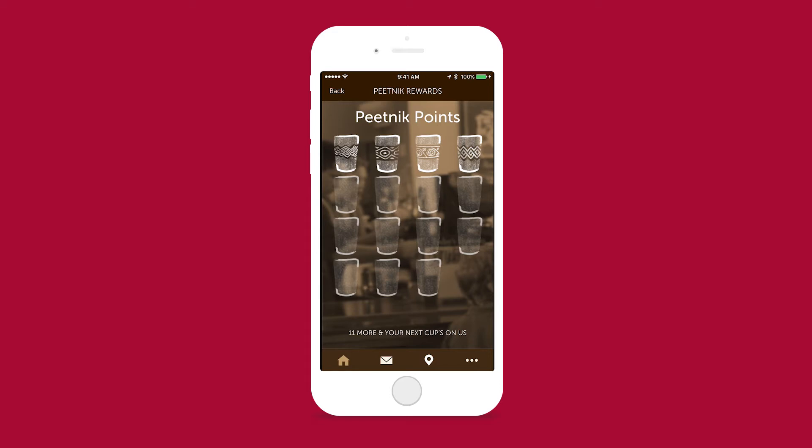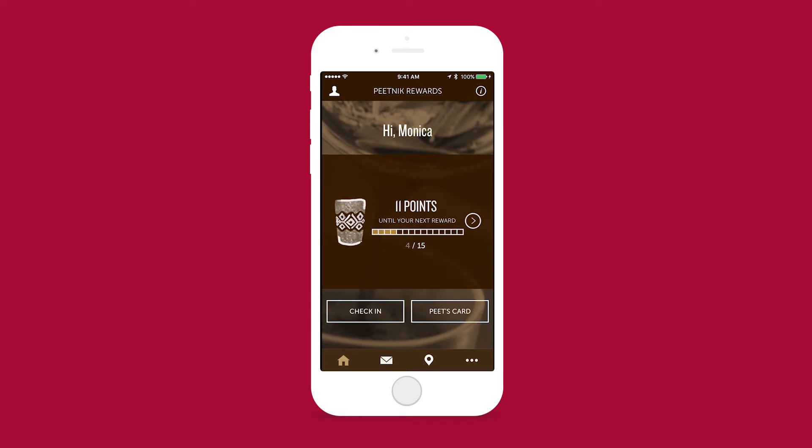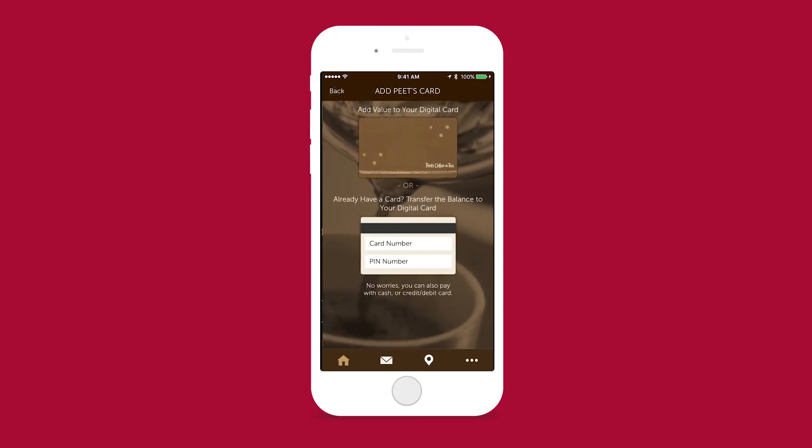For Pete's card, similar to the Starbucks coffee app, it looks like you can upload a gift card, credit card, or reload with your credit card. But what I love about the Pete's app versus the Starbucks app is this little note on the bottom that says no worries, you can also pay with cash or credit debit card. So I love that you can use this app purely to check in to get those rewards instead of having to reload your card in order to get those points, which is what Starbucks does.